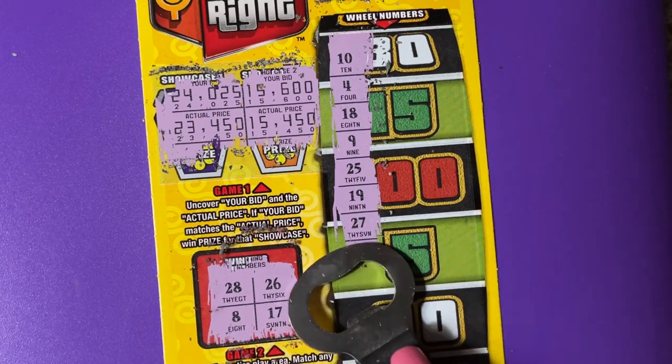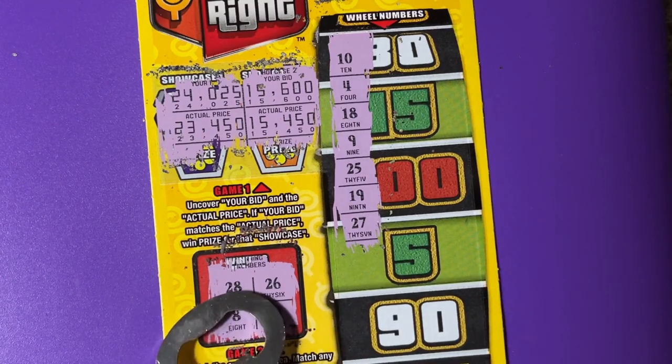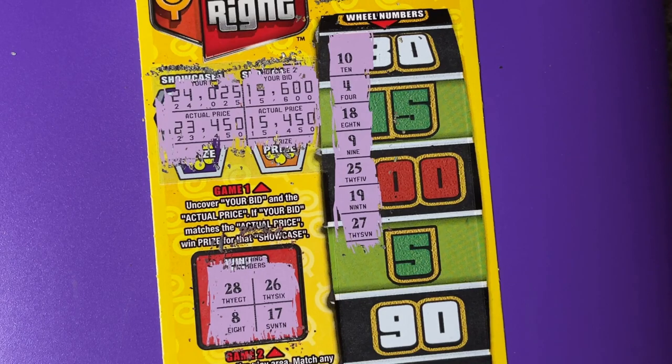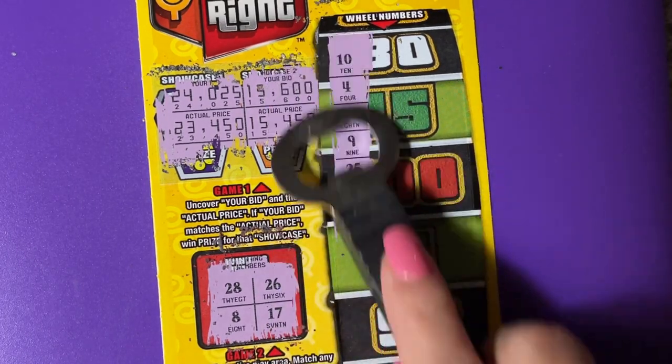Ooh, do we have it? No, another one off. 27. We have 28. And we have an 8. There's a 9. Looks like a one-off ticket because there's 18 and we have 17.